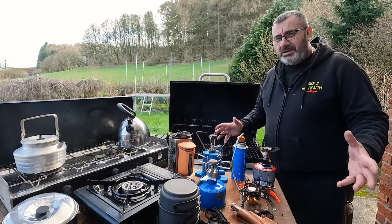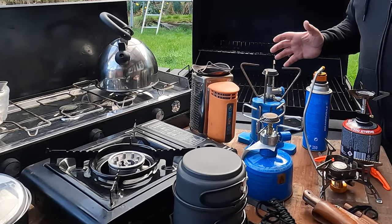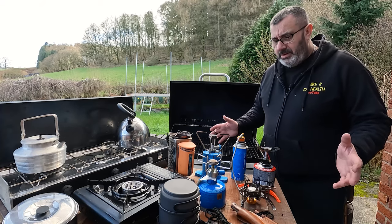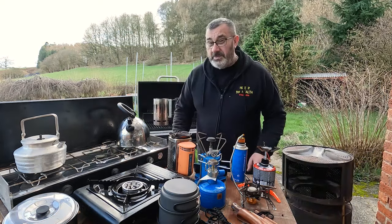Hi everybody. I'm not able to get out on a hike at the moment - still haven't had the all clear from the hospital - but I am going to talk to you a little bit today about camping gear, particularly cooking gear. Before we get into what we're going to cook with when we're doing different types of camping, let's first take a look at some of the different types of camping.